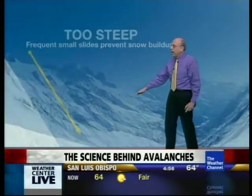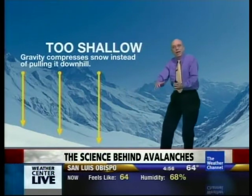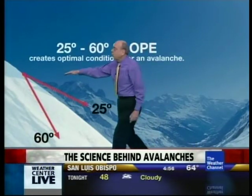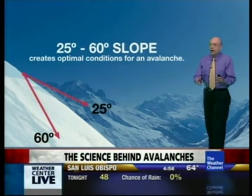If the terrain, on the other hand, is very flat, then even with gravity acting on it, it really can't pull that slab of snow down such flat terrain. But slopes that are between about 25 to 60 degrees — that's when you get optimal avalanche conditions.